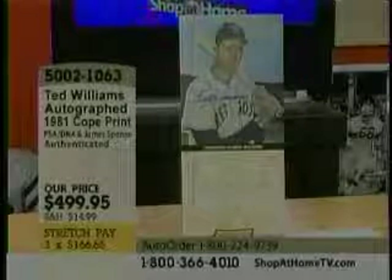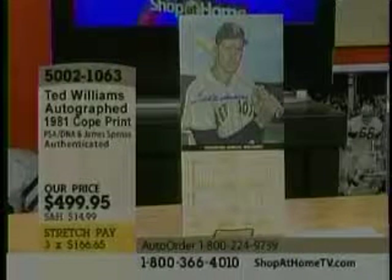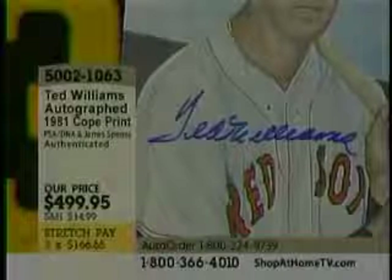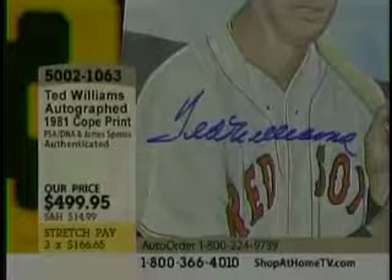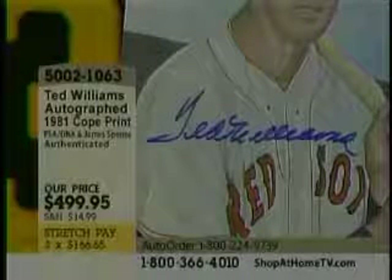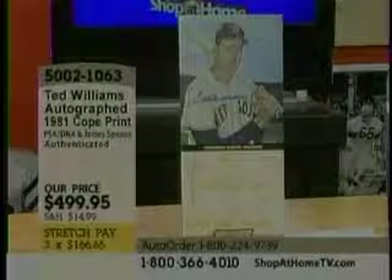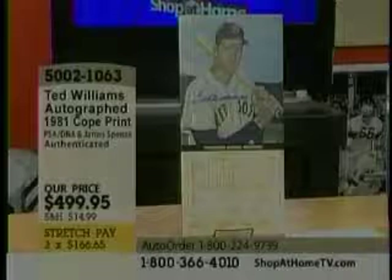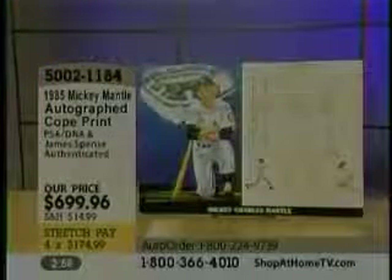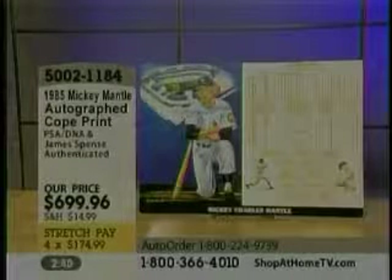To me, priceless. Absolutely priceless. Two of the absolute most collectible signatures in the history of baseball. And it doesn't matter if you're buying this for a one-year-old or an unborn child — this is something that will always have value. It's always going to be the centerpiece of your collection. Two members of the 500 Home Run Club. You look at all the Triple Crowns, the MVPs, the history behind these two. When they unfreeze Ted Williams and he comes back, he's going to tell you you've got the real deal.